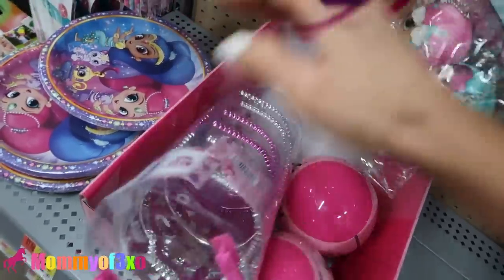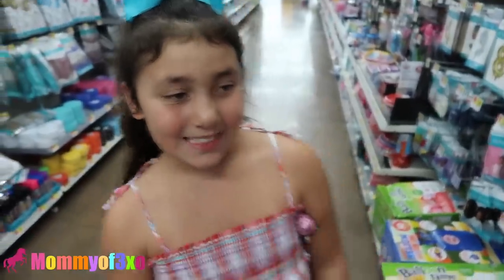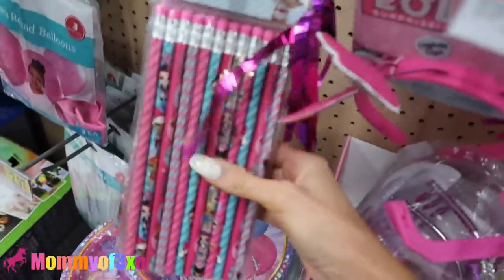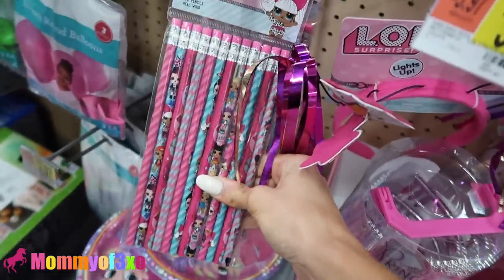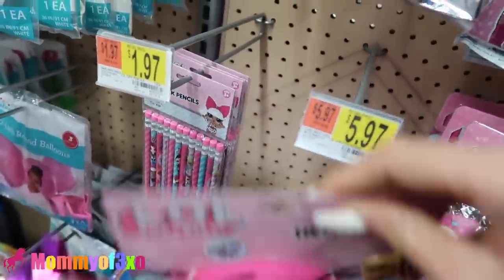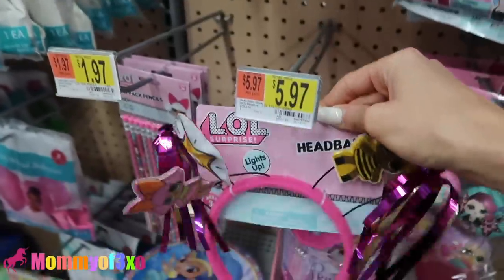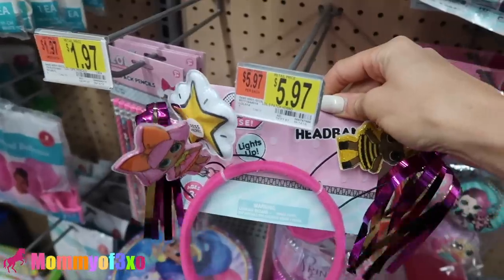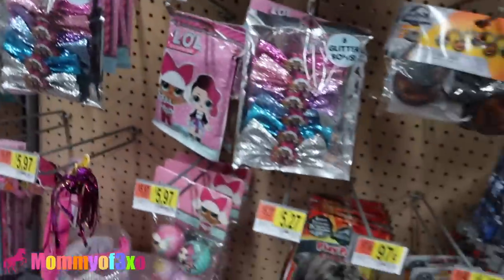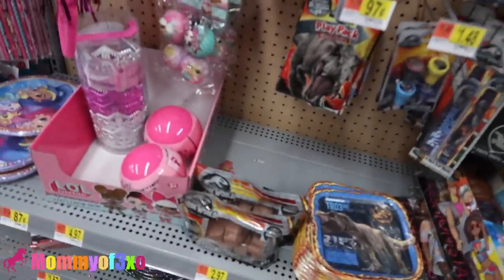These ones are just little princess crowns. They have LOL pencils too - I was going to say get these for school but you probably need regular ones. They also have one LOL surprise headband left - it's a light up one. That could be an LOL doll Halloween costume. You could dress up as an LOL doll for Halloween - that would be cute.